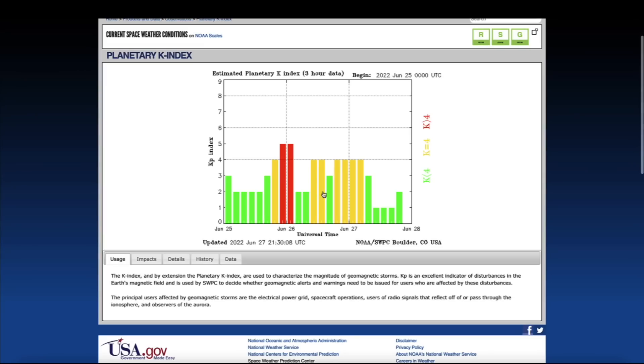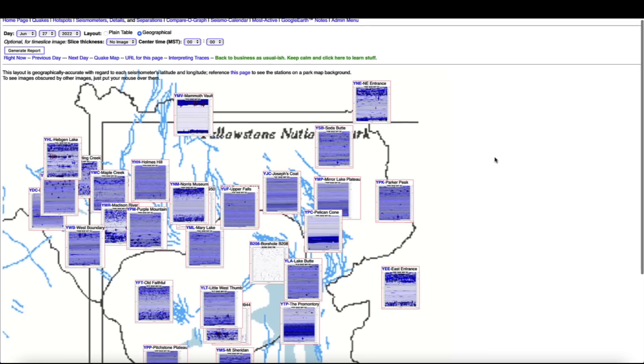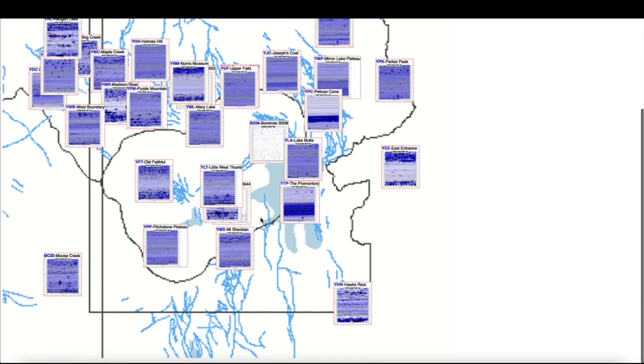Looking at the Planetary K Index, you can see there was a brief geomagnetic storm very early on June 26th. Hopping over to the Yellowstone Supervolcano Caldera, looking at seismographs monitoring the mighty supervolcano, there's a little bit of earthquake activity in the north-northwest, like we've been seeing. That's a common trend now for the last few days, if not few weeks.